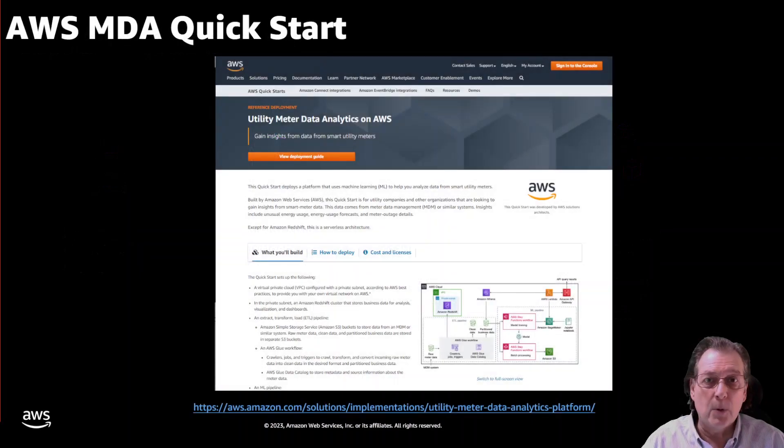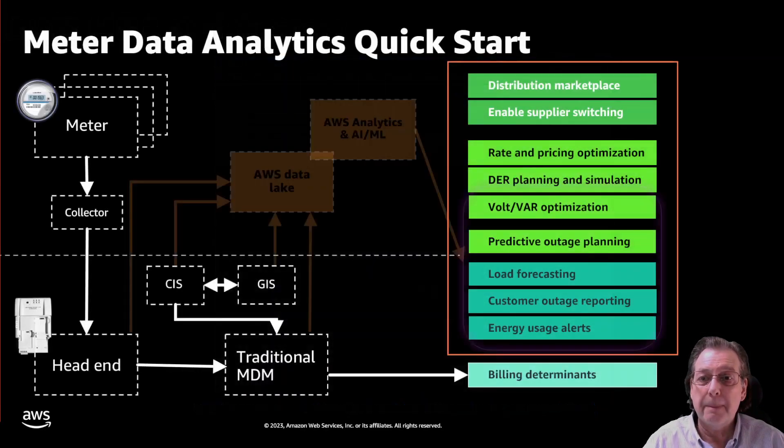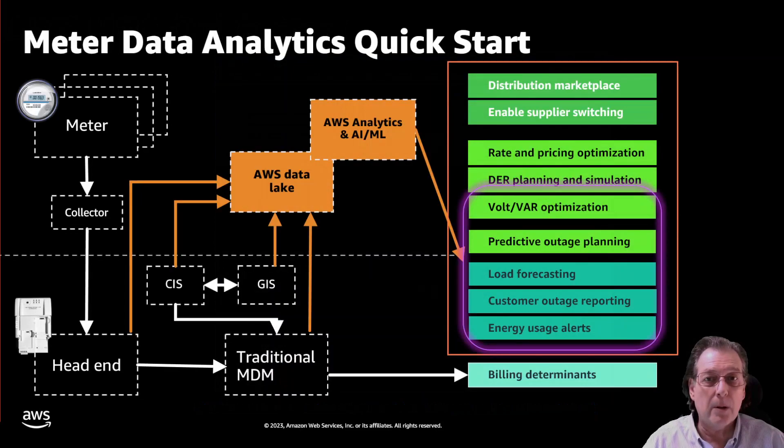If you search AWS, you'll find the landing page for the Quick Start for MDA — the link will be in the deck. Our initial version was launched in October 2020, with an updated version in 2021 that included a data ingester for UK meters, which are a bit different. Right now we're working on version two of the Quick Start, which should come out within a month or two.